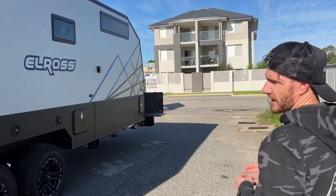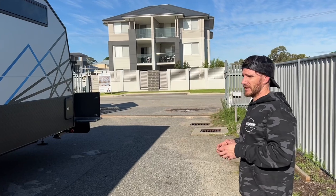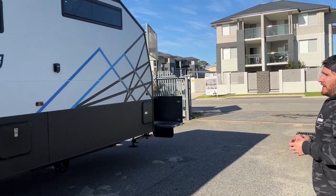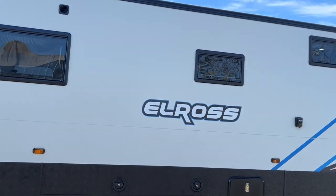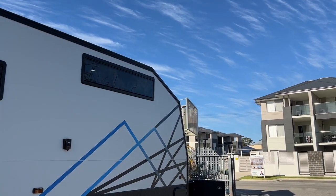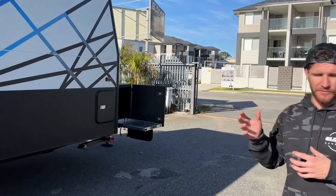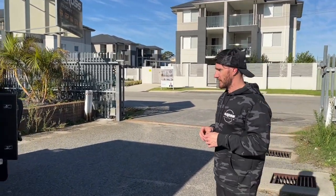We've only gone for two water tanks on this — standard is only one water tank on the semi-off-road van, but they've optioned up a second tank for a bit of extra water holding. They've also optioned a high 1200 by 300 Dometic window in the bedroom, just because they wanted a little bit more privacy in there. These are all small features that we can tweak here at Elros that makes us different from a lot of other manufacturers.